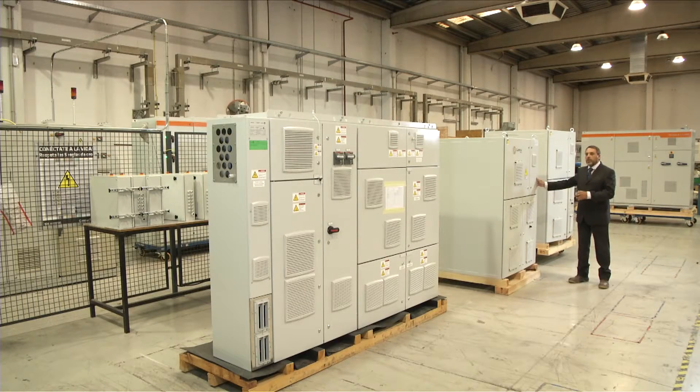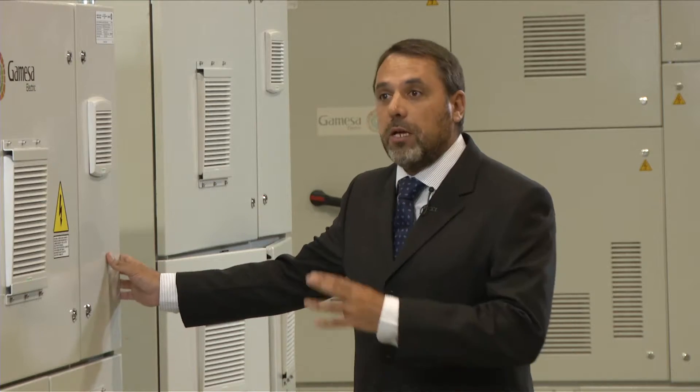The machine you see here is located inside the turbine. There can be up to four of them inside each wind turbine. They enable the rotational energy of the wind to be converted into electricity.